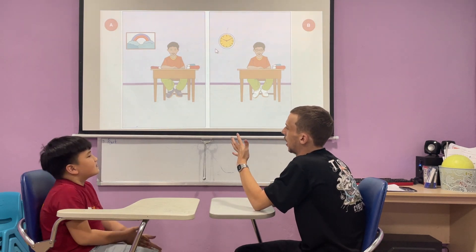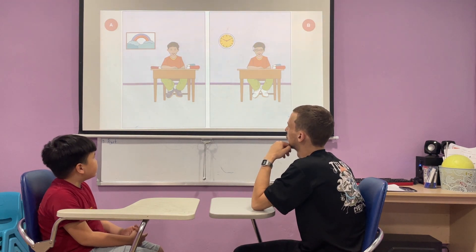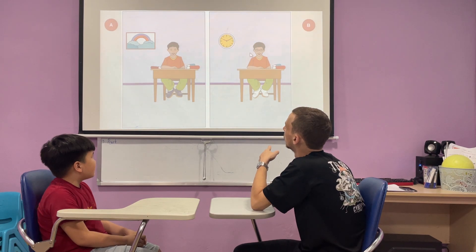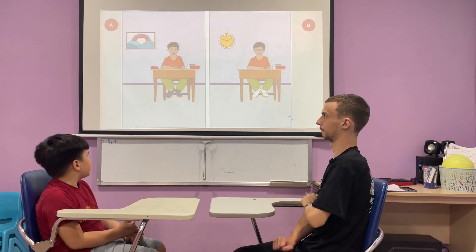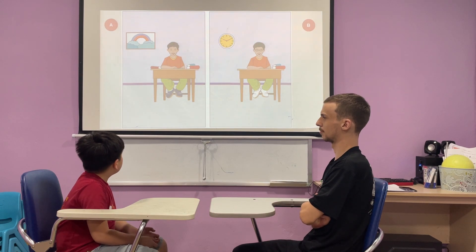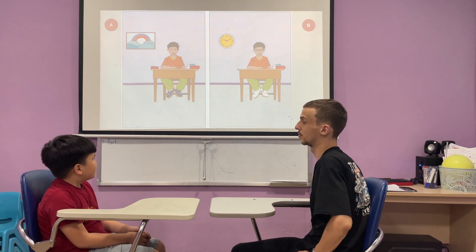Now let's look at the differences — there are five. One of them is the clock and the rainbow. In picture A there are at least three hands, but in picture B it's different hair. In picture A the boy doesn't wear glasses, but in picture B the boy wears glasses. In picture A there are three books, but in picture B there are two books. In picture A the boy wears blue shoes, but in picture B the boy wears different shoes. That's right.